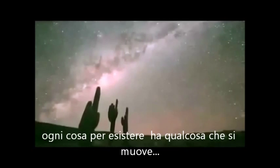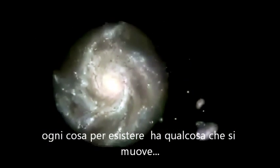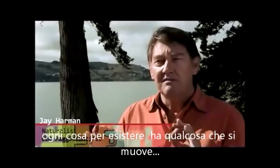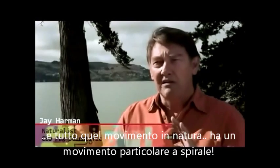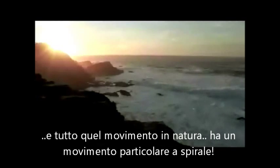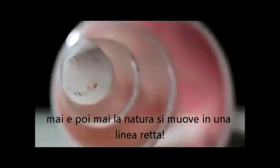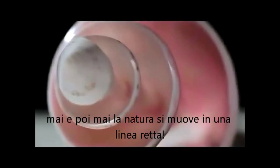For something to exist it must be moving. So every single thing in this universe is moving. The interesting thing is that all of that movement in nature has a particular spiraling path. Nature never ever moves in a straight line — no such thing. That is nature's streamlining principle.